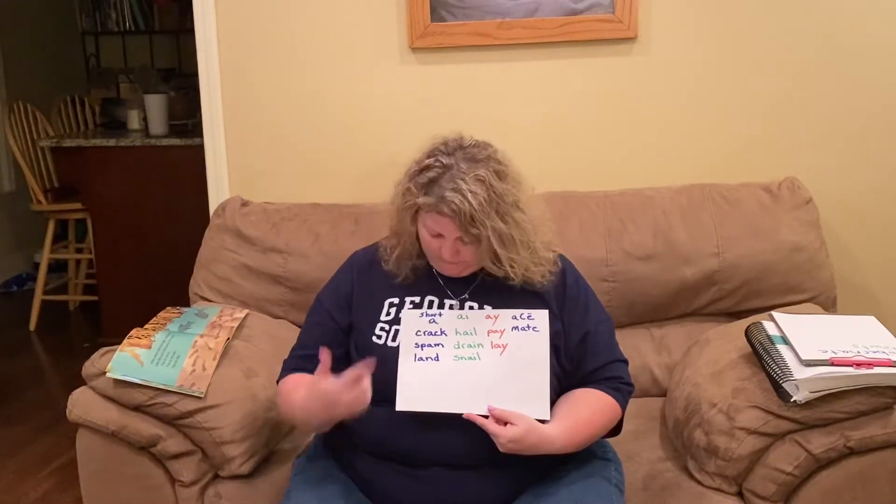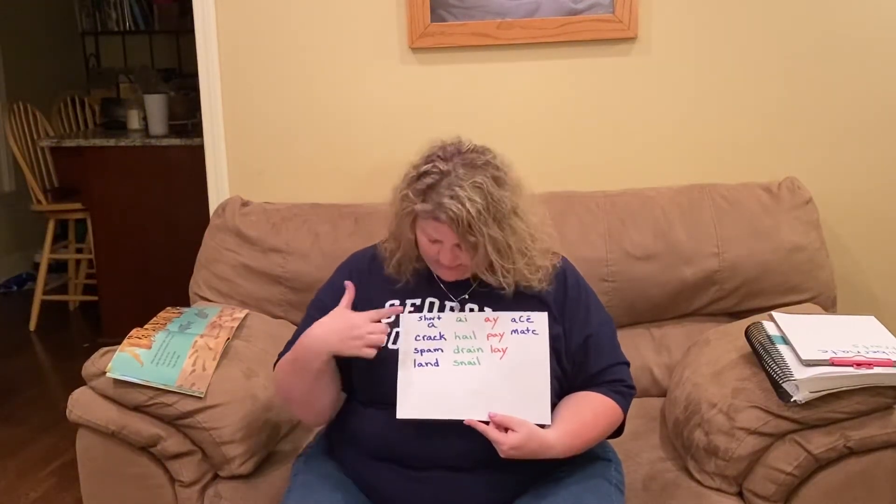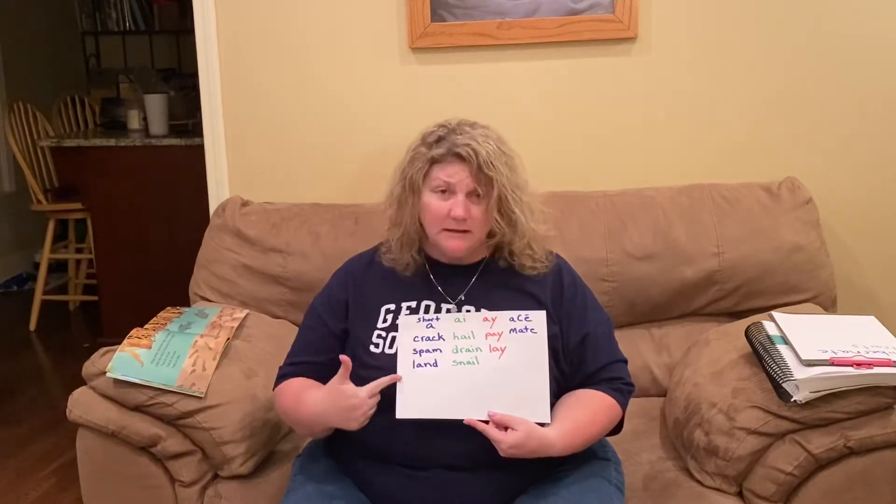Hi boys and girls. We're gonna review our sounds real quickly. Short A: crack, spam, land.